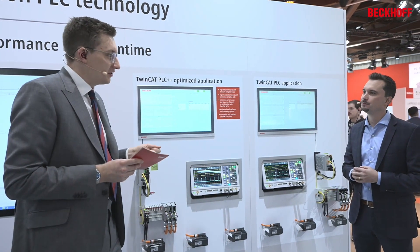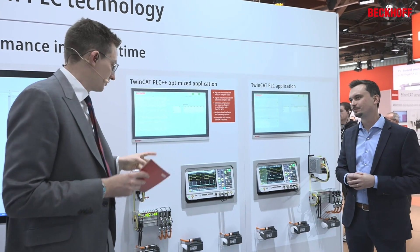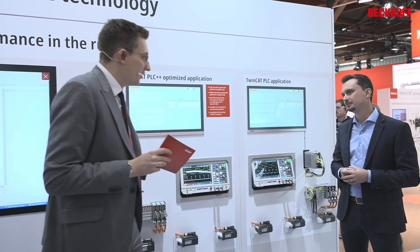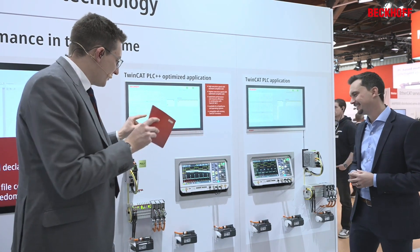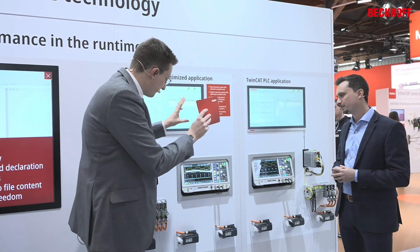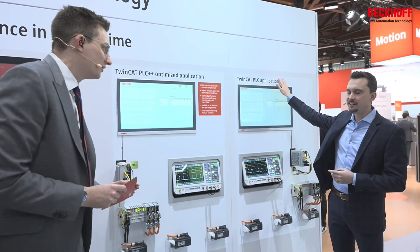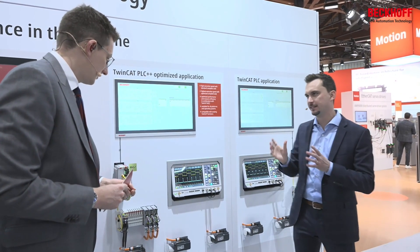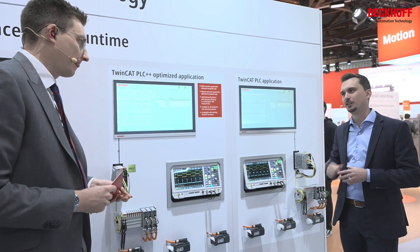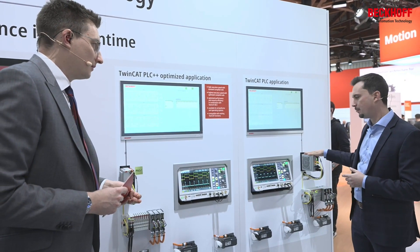Let's get back to the runtime optimization and the advantages we have here. If you tick the speed option in TwinCAT PLC++, what you can see here is a standard TwinCAT application alongside the TwinCAT PLC++ optimized application — that's the tick being mentioned — with the exact same PLC code and the exact same hardware.